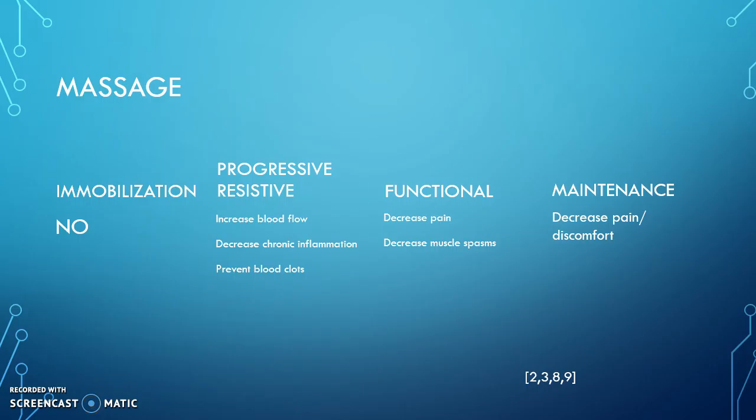As mentioned before, massage heats up that tissue, which provides the muscle with some relaxation. Massage can also be used as a warm-up technique to prevent any further injuries from occurring.